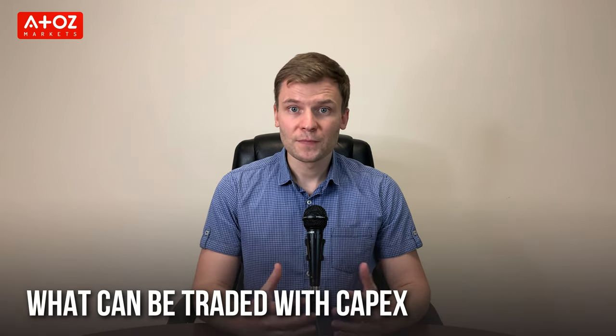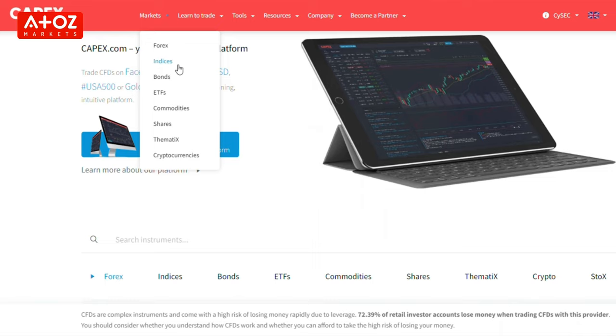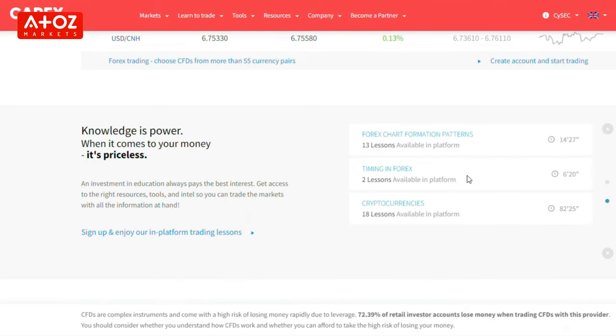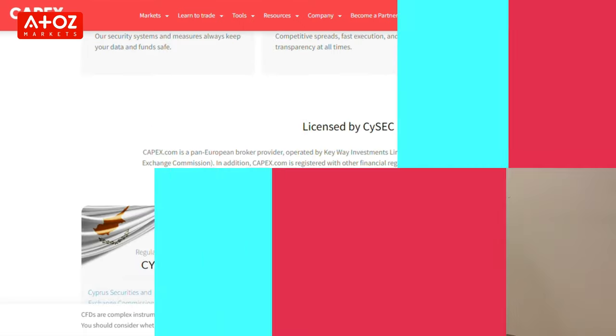What can you trade with CAPEX? CAPEX is a global broker trading over 2,200 trading instruments, including 55 currency pairs, 17 indexes, 18 commodities, 22 cryptocurrencies, 4 bonds, 74 ETFs, and more than 2,000 stocks.